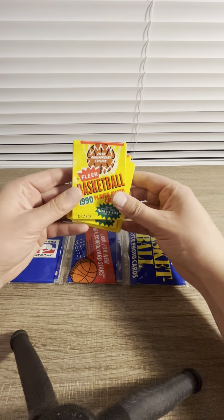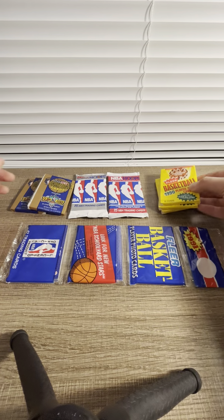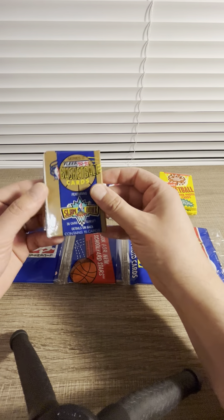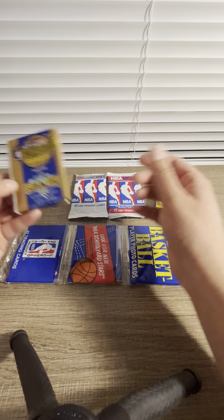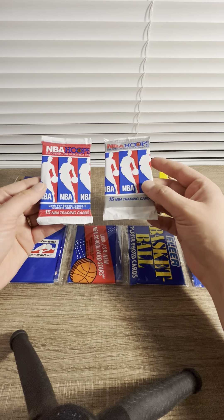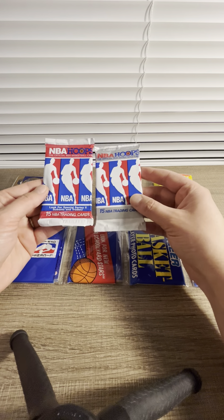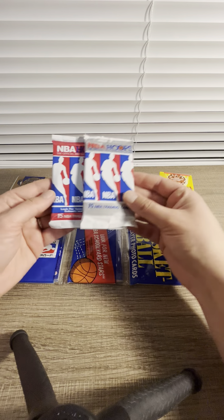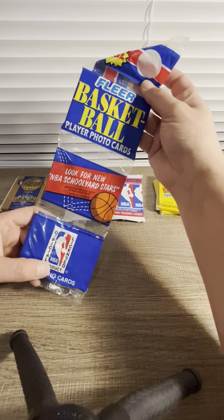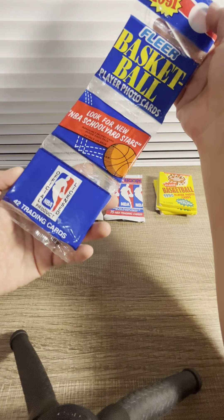Today we have a 1990 Fleer. Michael Jordan is in there. What's interesting in this Fleer 92-93 is that we can pull a Shaq rookie card. Shout out to my man Nielsen who hooked me up with these cards. We also have some NBA Hoops different series and Fleer basketball cards from 90-91. We have 42 trading cards total.